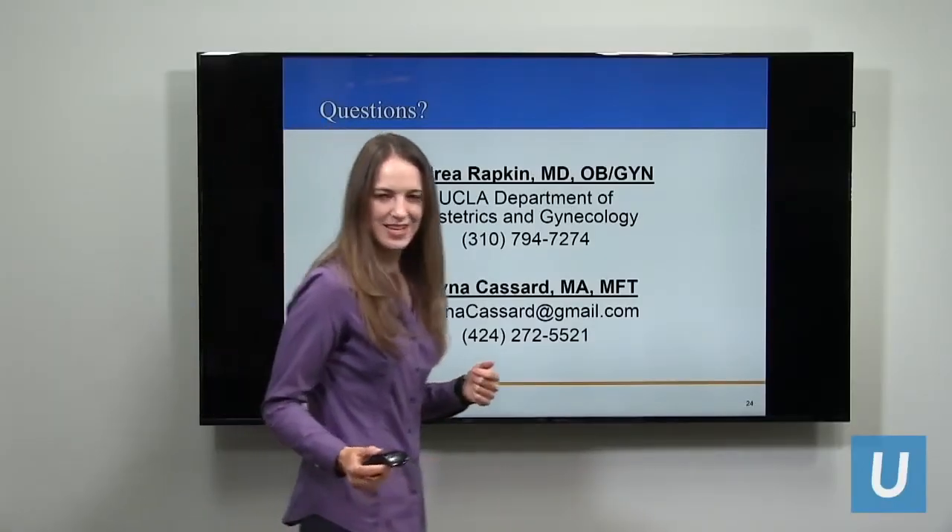We're going to have questions now. Dr. Ruffin is going to join me. So, the first question: what causes vulvodynia?